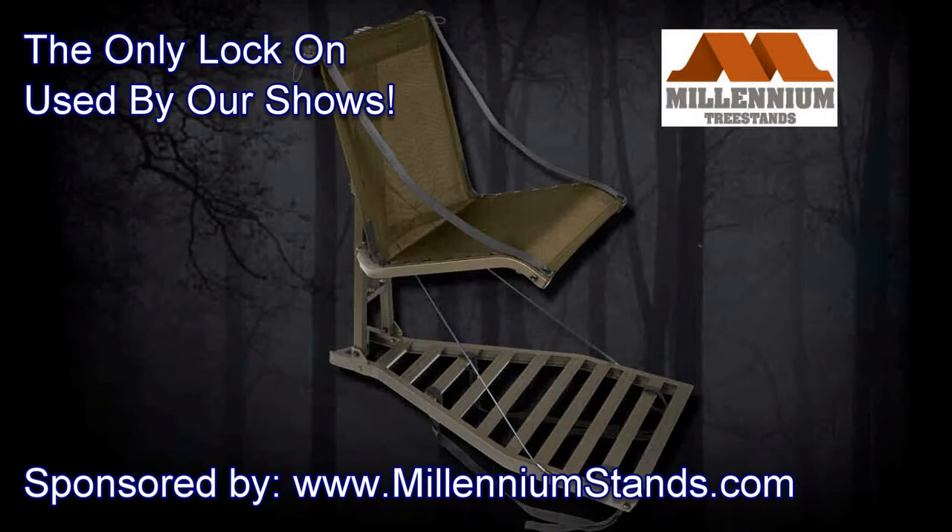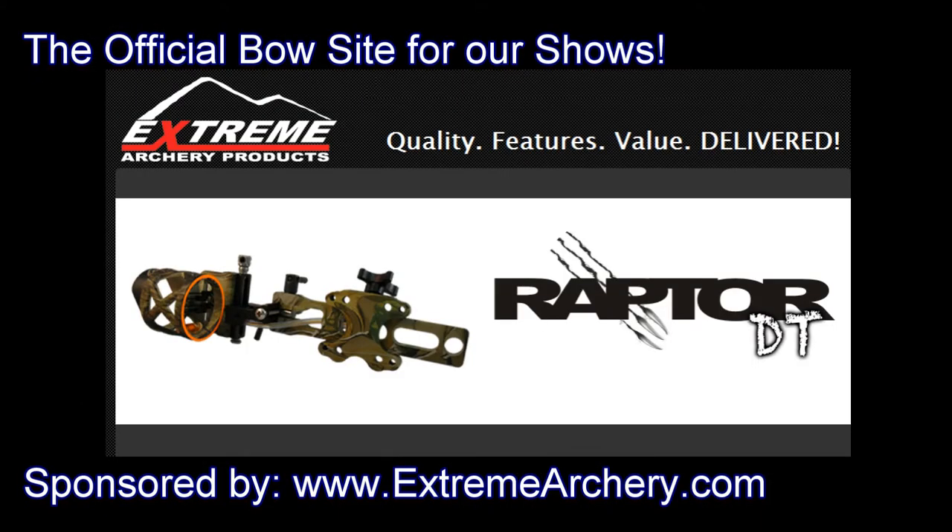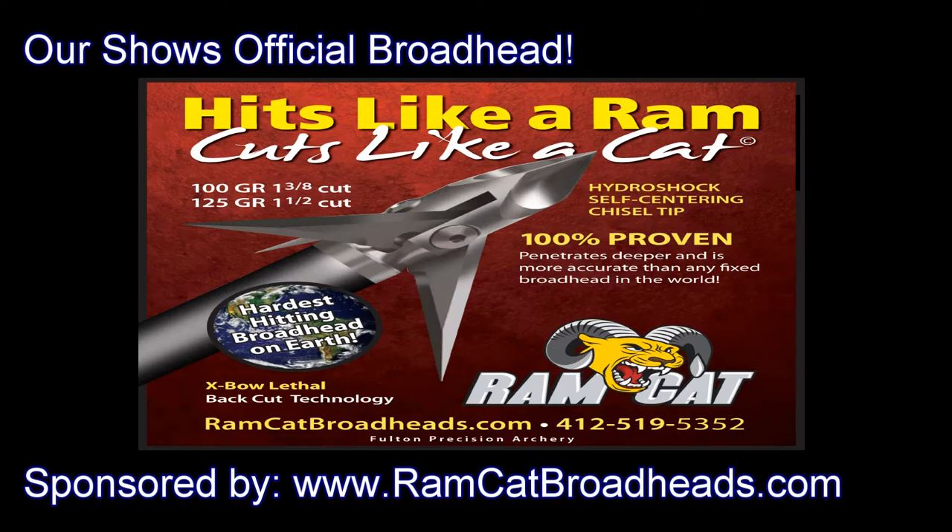This show is brought to you by Millennium Tree Stands, Extreme Archery Products, and Ramcat Broadheads. Welcome to Reality Hunt Club. In this webisode, we're going to be talking about our bow hunting, and also we're going to show you who showed up on the trail camera photos. Stay tuned.